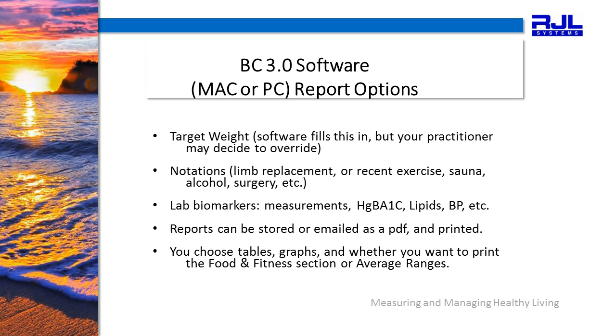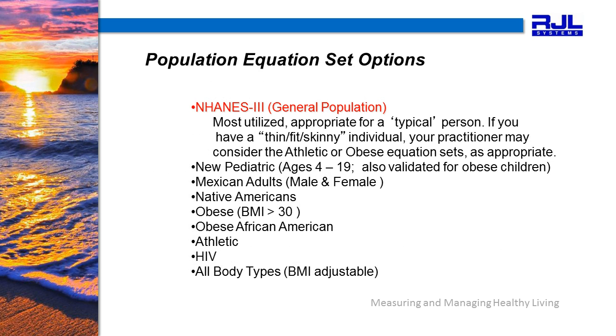Your reports can be stored or emailed as a PDF and then printed. You can also choose which tables and graphs to include in your report, and whether or not you would like the food and fitness sections or the average ranges to print. You will notice that your software will default to the NHANES-3 general population equation. Most practitioners will utilize this equation set for almost all their patients. However, you do have the option, at your practitioner's discretion, to consider the athletic or obese equation sets and also the athletic set for the thin, fit, or skinny individual.